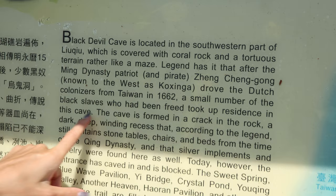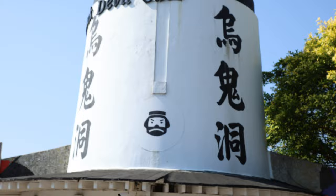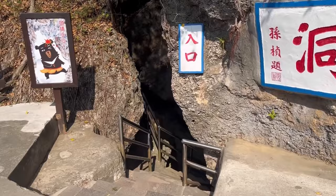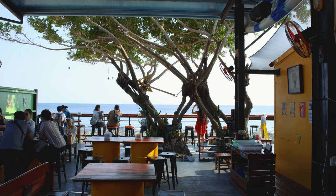A small number of freed Black slaves once took up residence in this cave. There are local whispers about Black Devil Cave, hinting at a dark tale — a refuge for Black slaves who fled, only to meet a tragic fate at the hands of the Dutch. But scary stories aren't on our agenda today. The beauty of this island is that its charm lies in its close-knit wonders, making exploration a breeze.